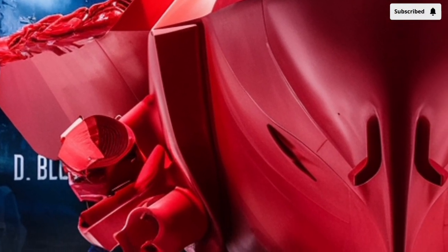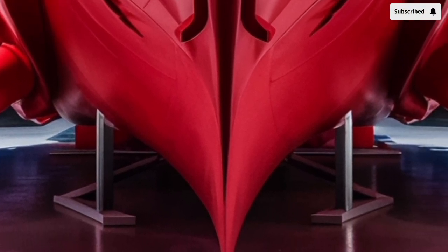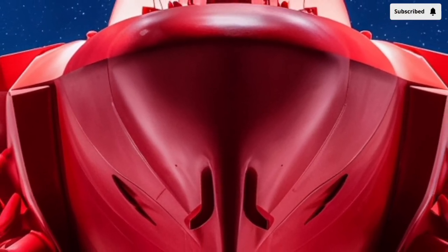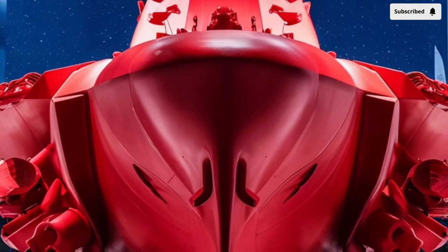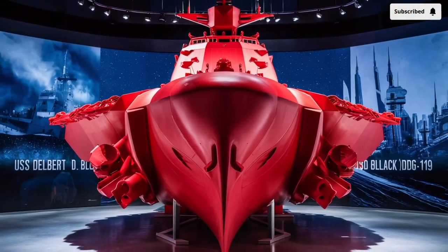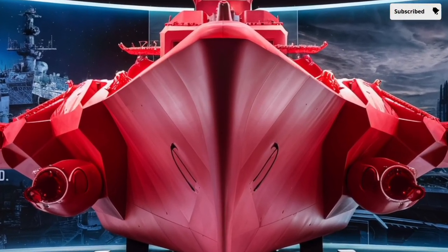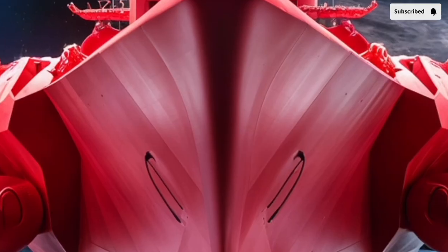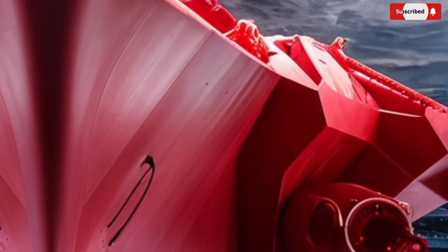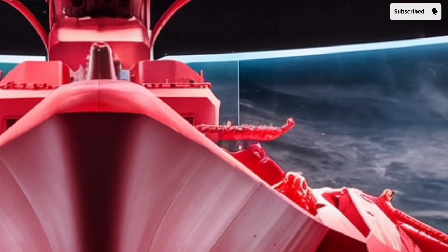From a performance perspective, the ship is designed for speed, endurance, and survivability. It is powered by four General Electric LM2500 gas turbines, which allow it to reach speeds of over 30 knots, or roughly 35 miles per hour. While that may not sound very fast compared to cars or planes, keep in mind that this is a nearly 510-foot-long vessel weighing around 9,500 tons. Moving that kind of mass at such speeds is a feat of engineering in itself, and the turbines give the ship the ability to maneuver quickly when needed — an essential quality in combat situations. In terms of range, she can travel over 4,400 nautical miles at cruising speed without refueling, meaning she can cross oceans and operate for extended periods far from home.